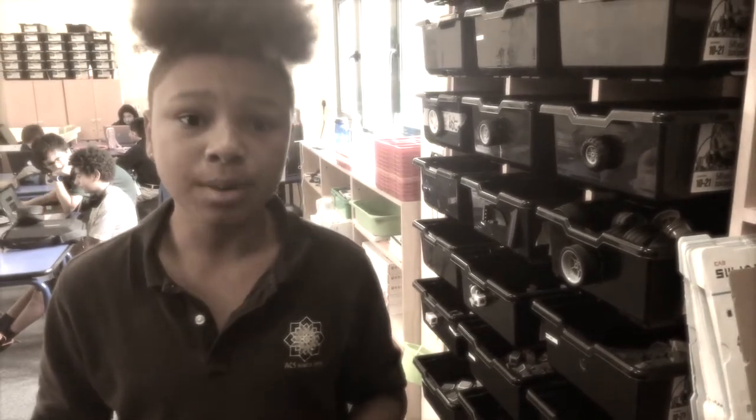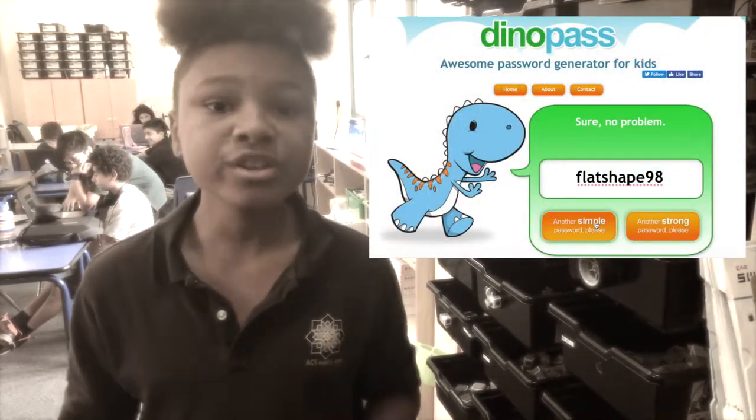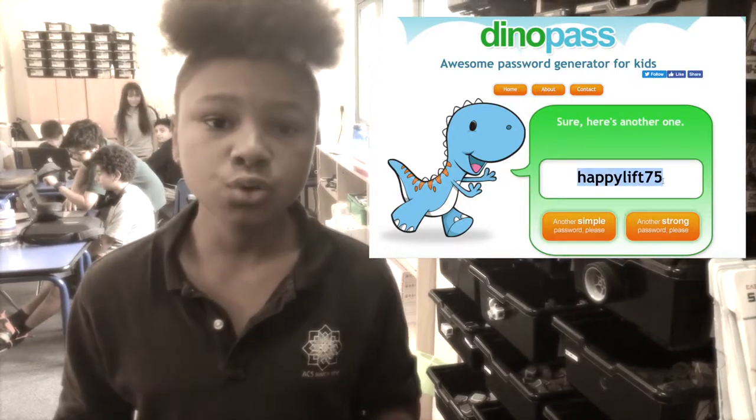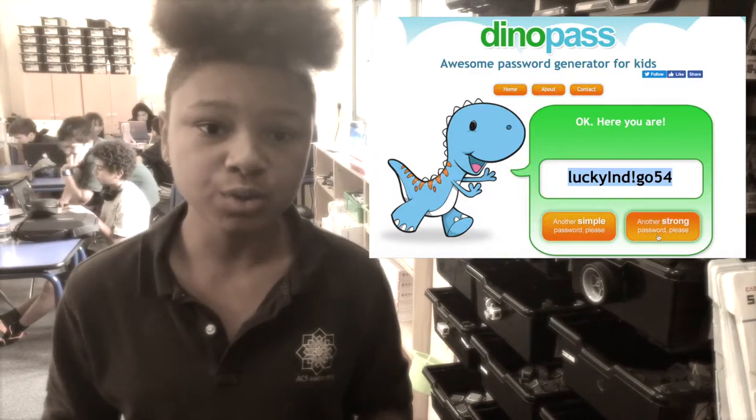Tip two is to use the website Dynapass.com to generate a new password for you. Research has shown that using two unrelated words and a number is one of the safest passwords you can have.